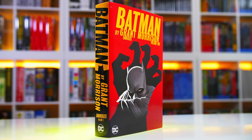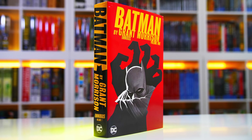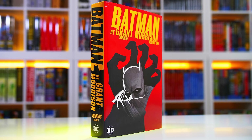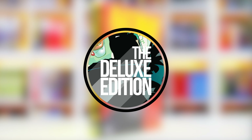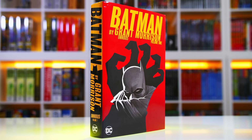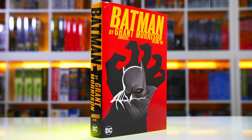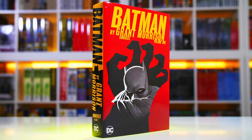I know, another omnibus review within the Batman family of books. But for anybody who is interested in finally diving into Grant Morrison's run of Batman, this video is for you. What is happening folks, this is Alex, and in this video I'll be taking a look at the newly released Batman by Grant Morrison Omnibus Volume 1.